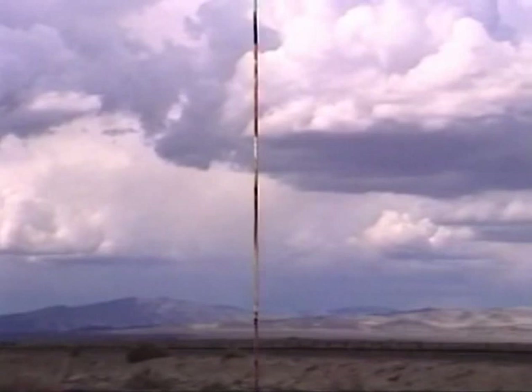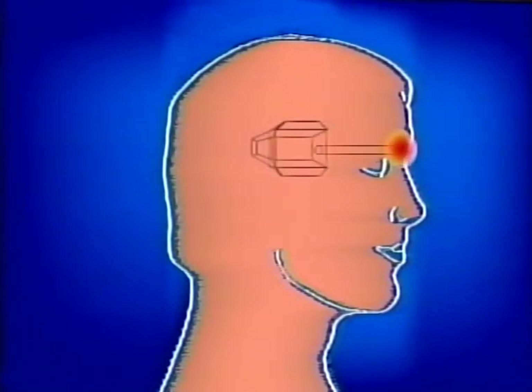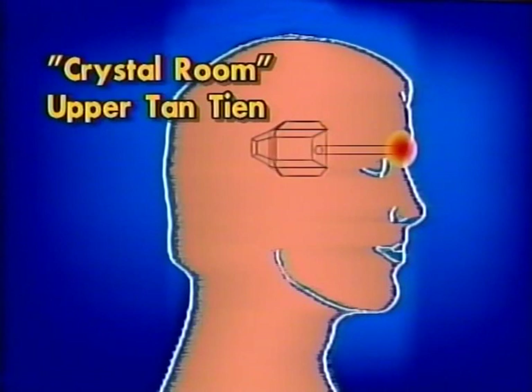Become aware of your mid-eyebrow. Tap your mid-eyebrow and inhale deep, high into your pituitary gland — slow, deep, even, and long, fine breath. Feel your mid-eyebrow activate, and feel your mid-eyebrow has a tunnel extending into the crystal room, the upper tantien.